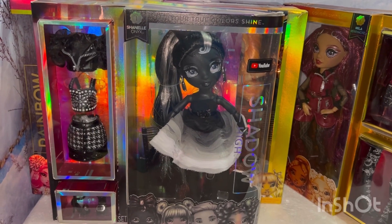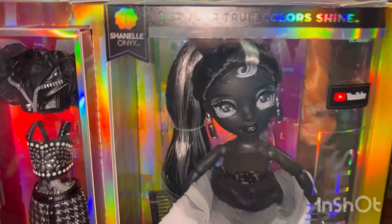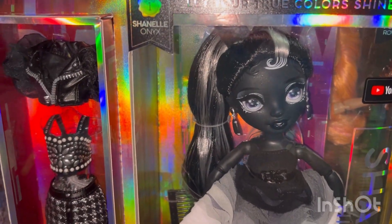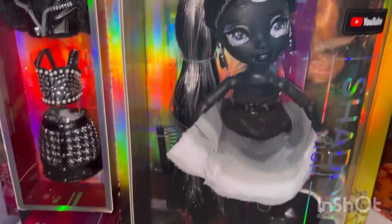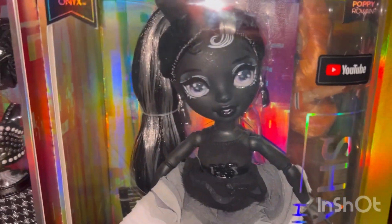Hi everyone, this is Mom Loves to Collect and today I just wanted to share my latest Rainbow High dolls. I'm going to start with this little lady. Her name is Chanel Onyx. Everybody who has gotten her, from what I hear, they absolutely love her. I think she's a beauty.